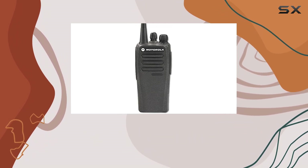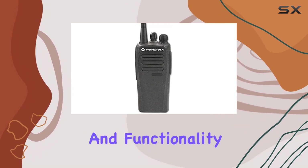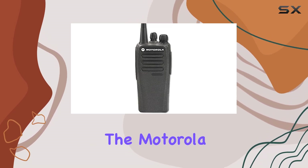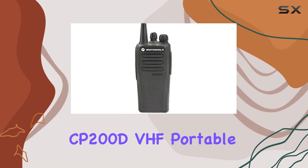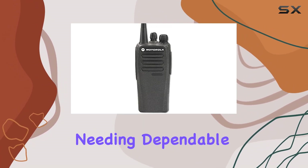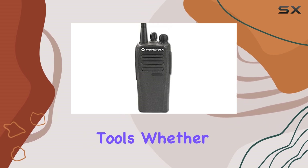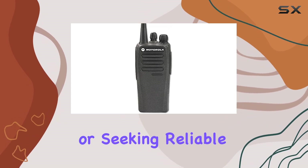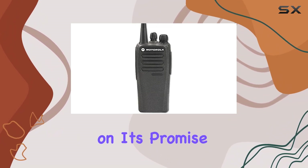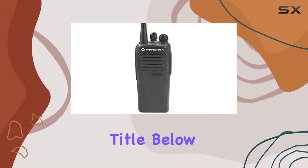While the color selection may be random, the reliability and functionality remain consistently high. Overall, the Motorola CP-200D VHF Portable 2-Way Radio stands out as a top choice for professionals needing dependable communication tools. Whether you're upgrading from analog or seeking reliable digital capabilities, this radio delivers on its promise of performance and durability.